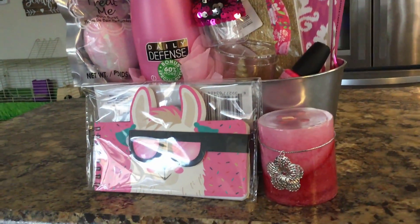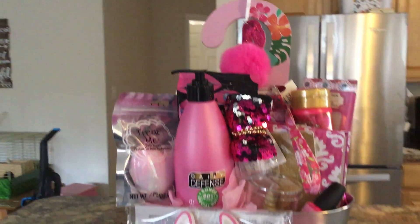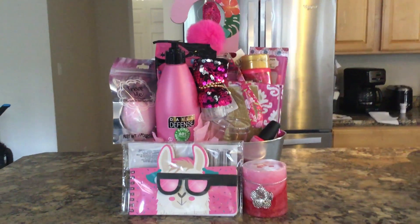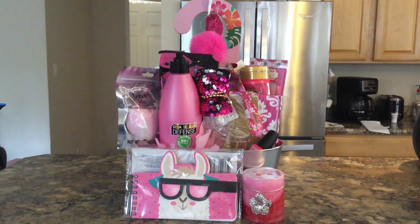It's gorgeous — it's a llama right there. I love llamas. Llama drama, mama. Alright, let me go ahead and break it down for you so you guys can see what is in this huge basket full of goodies.